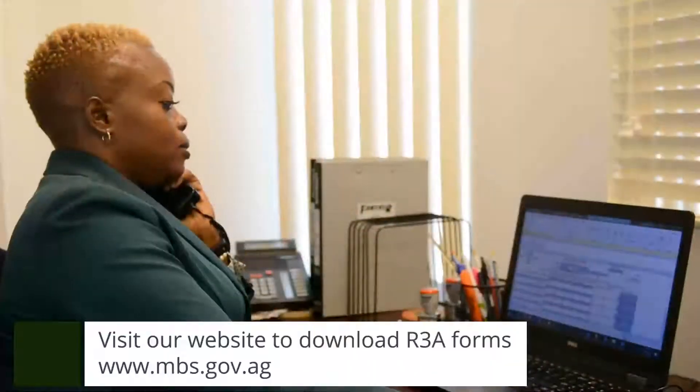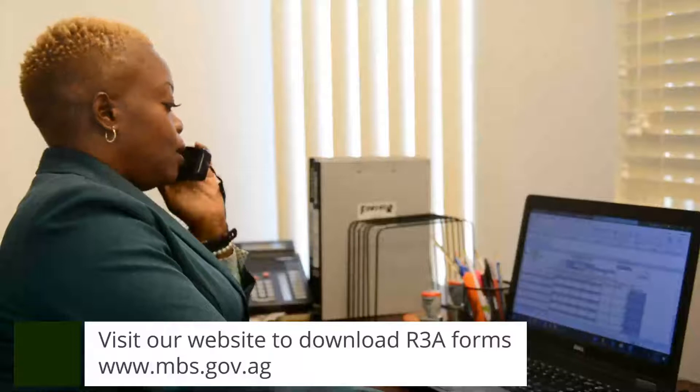The monthly contribution forms can be collected at our reception area — that's the physical green forms. Additionally, we have the forms available online, which makes your life so much easier. These forms are easily downloadable. You click on our website www.mbs.gov.ag.